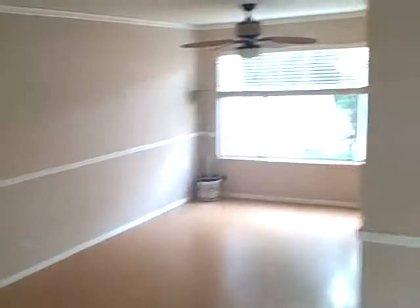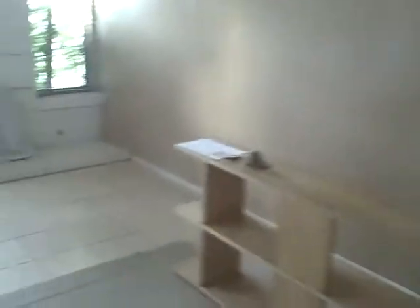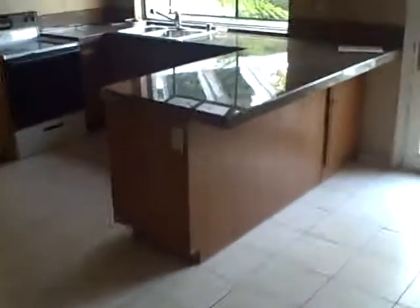Entryway with some tile and some laminate wood flooring, and a fireplace. This would be a formal area, formal dining room. This is a short sale.